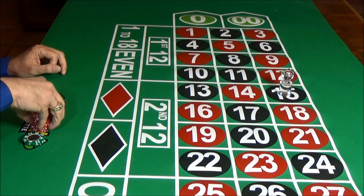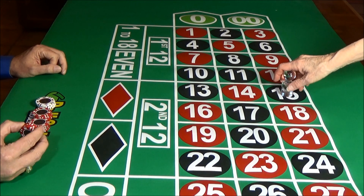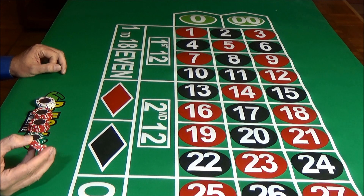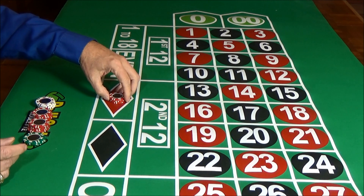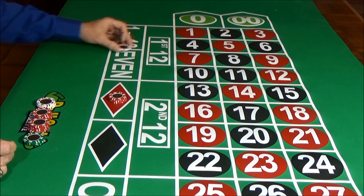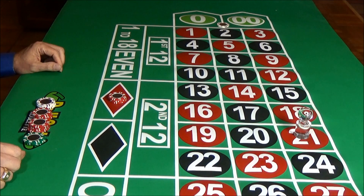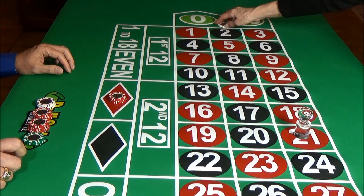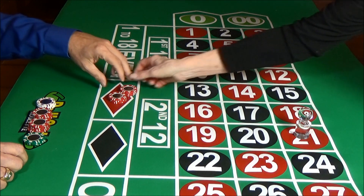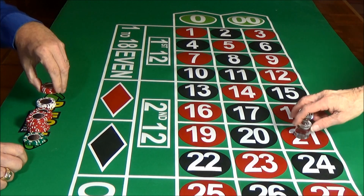We're going to make another wager. Everything is determined automatically by the system. This time, we're going to make $15 on red and then a dollar bet on the zero. We have a loss on our zero, but we win on our color. That's what we're really rooting for with the larger bet on the color — that's what we wanted to win.